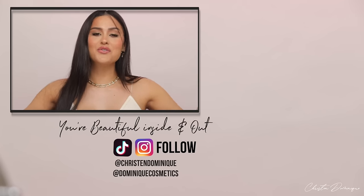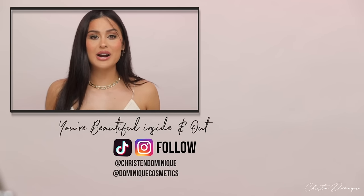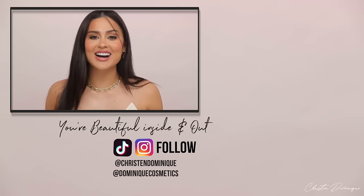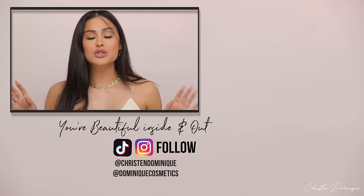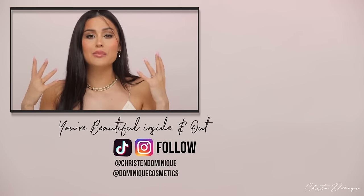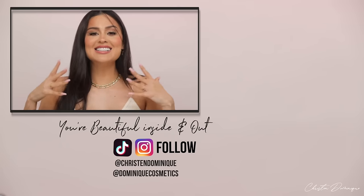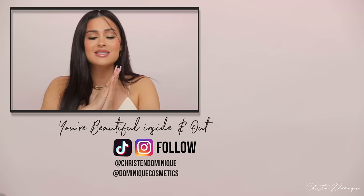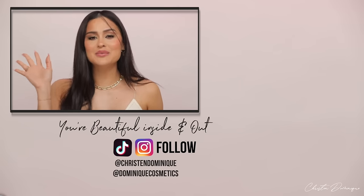Thank you guys for watching and being part of the Dom Fam. If you're new here, welcome! And if you're a subscribed bestie, you know I've been off YouTube for about two to three weeks — but I'm back! Don't forget to subscribe if you haven't already. I always like to leave you with a little reminder: be gentle on yourself this year. 2023 — new things are going to happen for you that have never happened before, in the best way possible. I love you guys — bye!